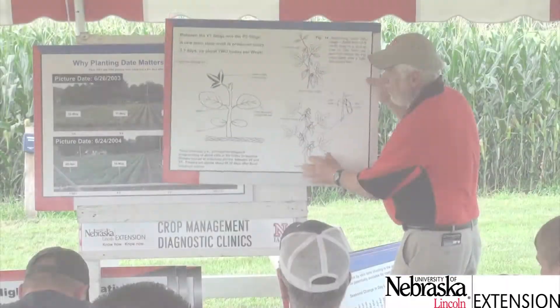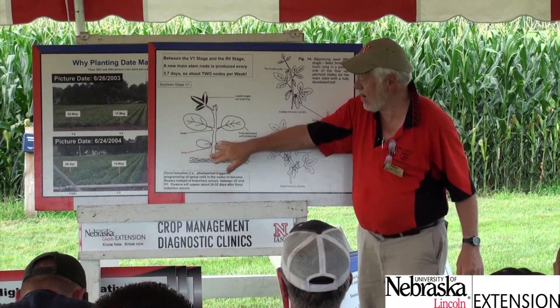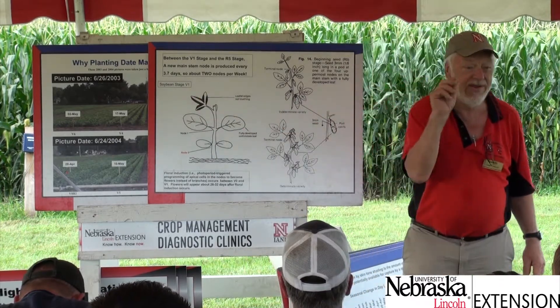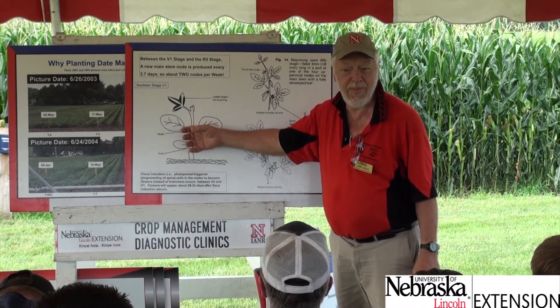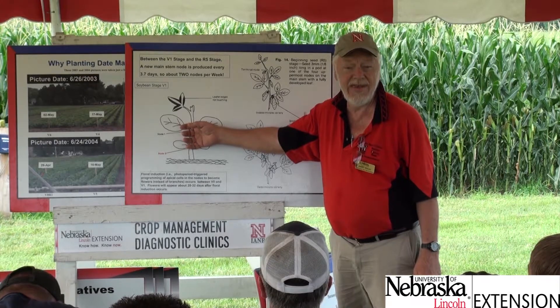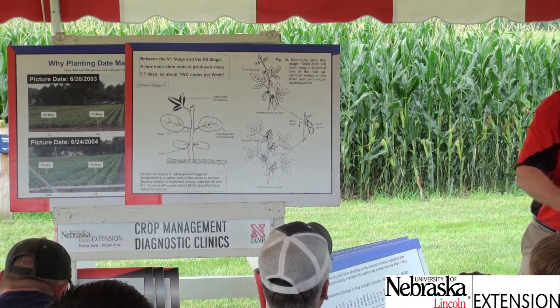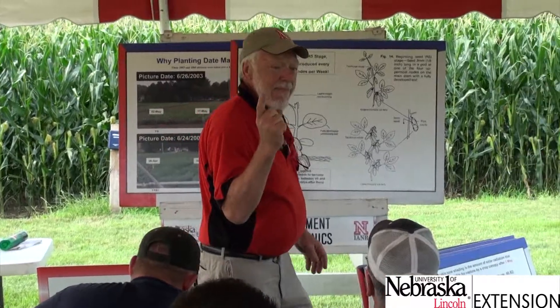From the stage where soybeans have two cotyledons, two unifoliates, and one first trifoliate just unrolling, the plant adds one new node every 3.7 days — regardless of stress, irrigation, or sunshine. You cannot speed that up or slow it down. One new node every 3.7 days. Period.